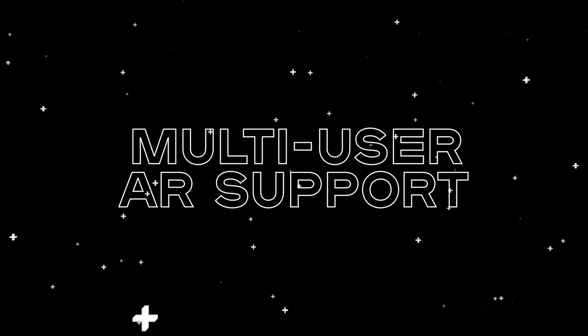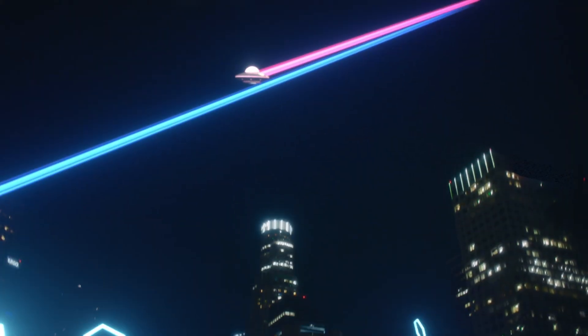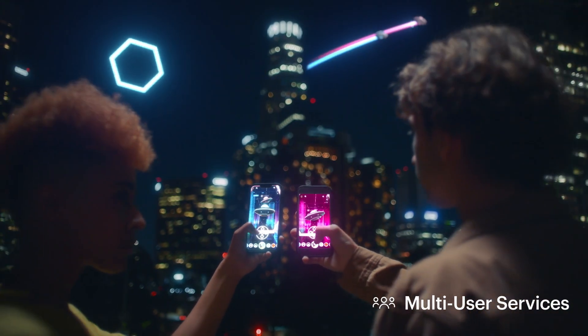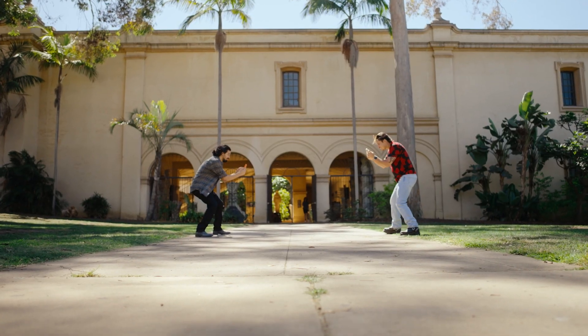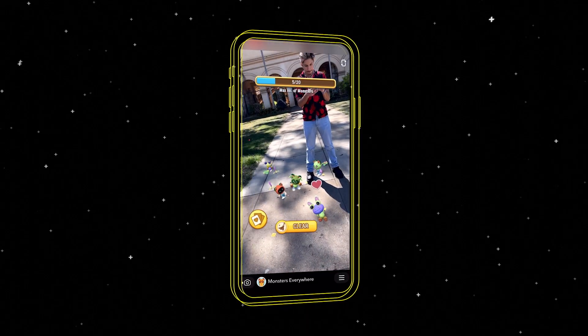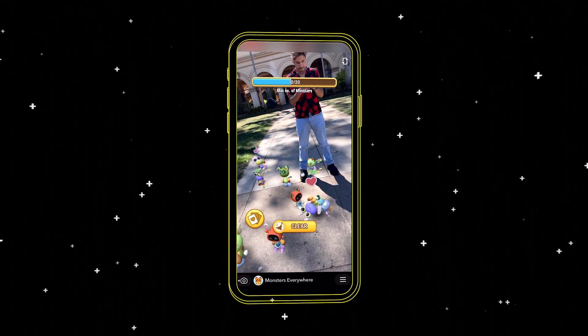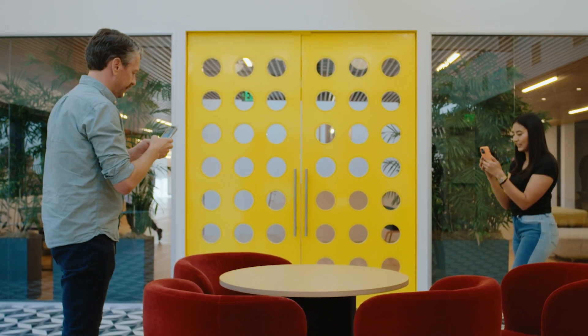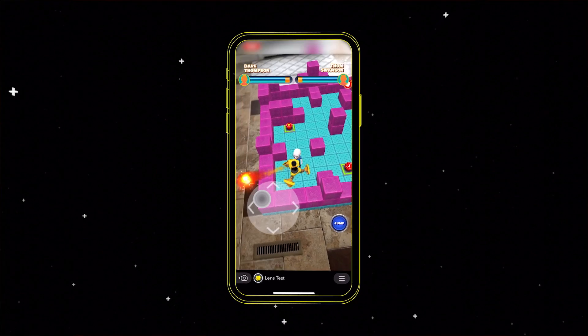That's why we're excited to introduce multi-user AR support for CameraKit partners. Unlike other platforms, which limit the number of participants in a shared session to a handful of users due to technical limitations, our engine enables more than 60 people to engage in a live single AR session. So whether you're physically together or halfway around the world, close friends or friendly strangers, Snapchat's technology is helping developers explore the future of connection.